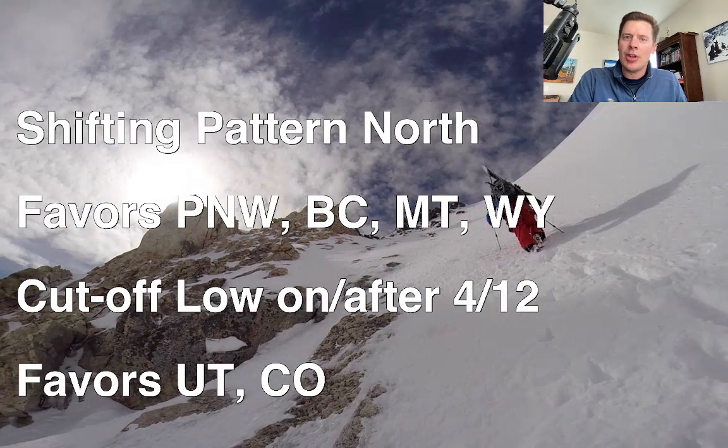Overall, the pattern continues to shift to the north. The northern branch of the jet is favoring the Pacific Northwest, B.C., and the northern tier of states. That's where the best chances for new snow are going to be, at least through 4/12. On or after 4/12, we may have a cutoff low that sinks south, brushes California, and then hits Utah and Colorado with some new snow. So it's kind of a two-part forecast.